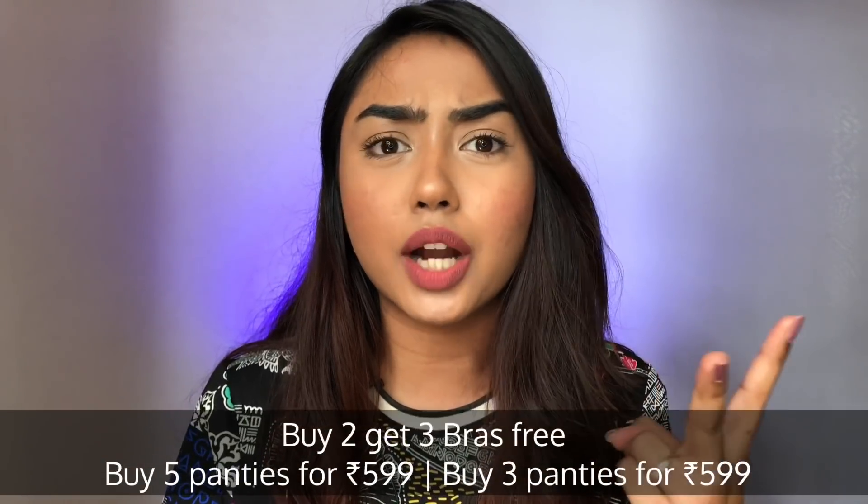CashKaro is India's largest cashback-giving website and they offer cashbacks over 1,500 plus websites like Amazon, Flipkart, Myntra, Ajio, Mama Earth, and many more. The best part is that the cashback they offer is real cash and can be transferred into your bank account or converted into Amazon gift vouchers. I'll discuss my three reasons to use CashKaro at the end of the video.